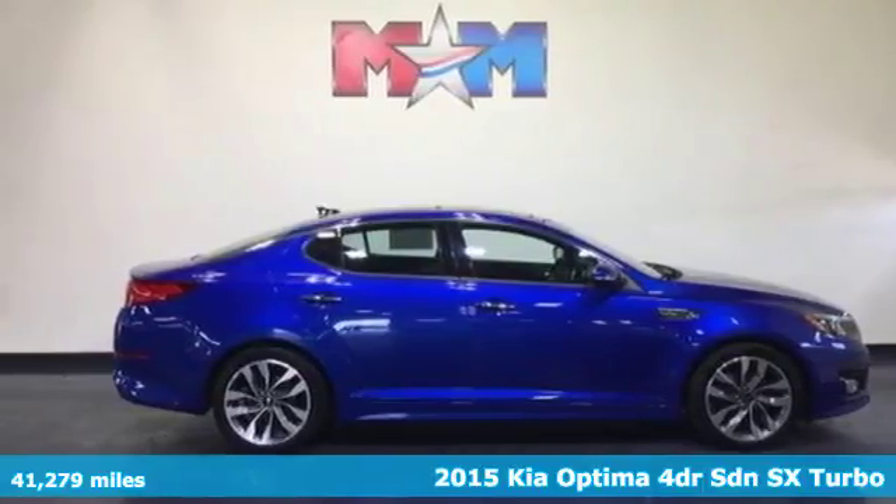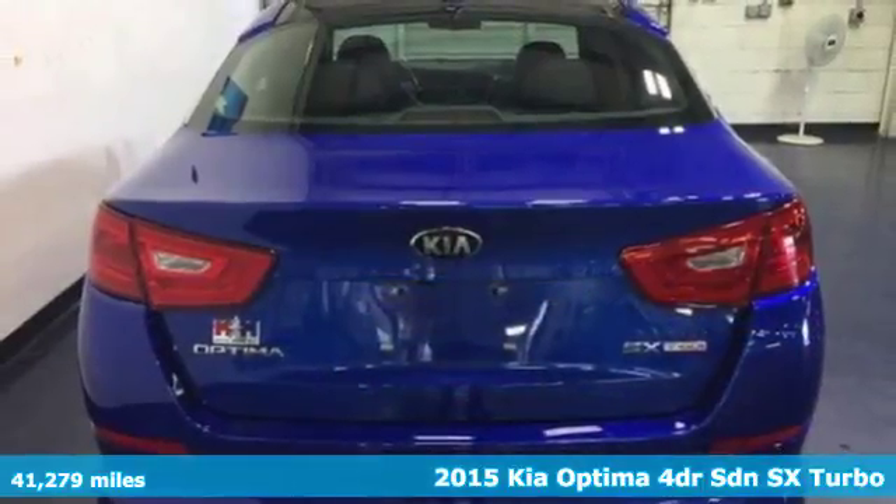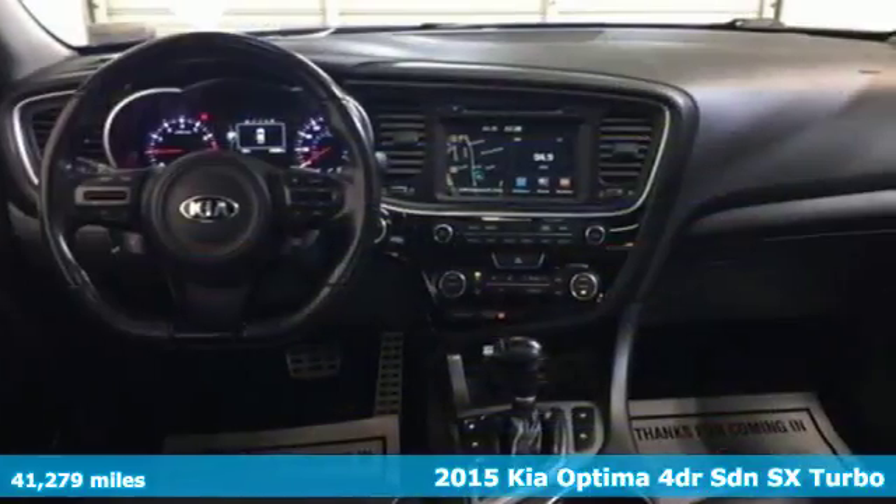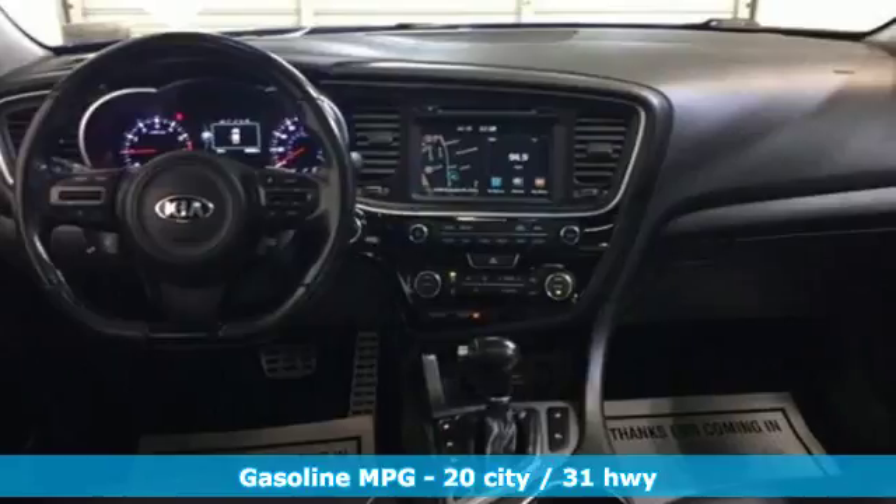Here's a 2015 Kia Optima. It's a sleek alternative to the common sedan. Dynamic sculpted lines flow seamlessly alongside next level style and refined features.